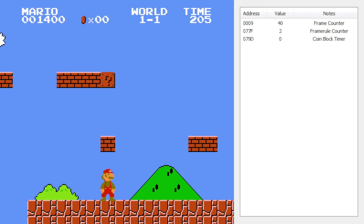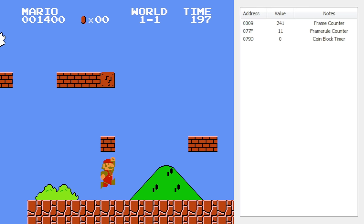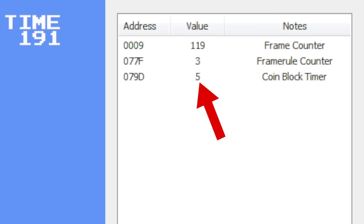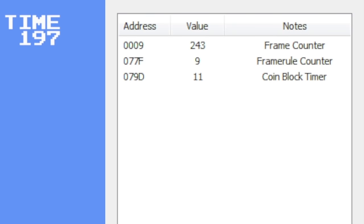Hope you're still with me. The great news is we can finally talk about the multi-coin block — the subject of the video. The reason I had to explain all of that is because multi-coin blocks in the original Super Mario Bros. don't have a fixed amount of coins you can get from them. The maximum number depends on how many times you can jump into the block within a certain amount of time, and the game uses frame rules to determine that amount of time. So how much time is it exactly? 11 ticks of the frame rule counter. Now all that frame rule stuff's finally relevant.